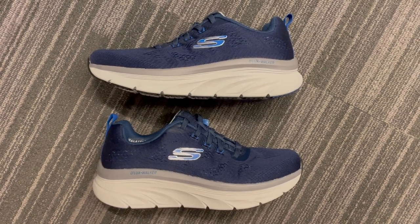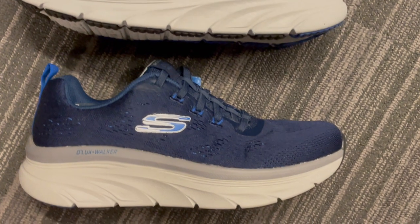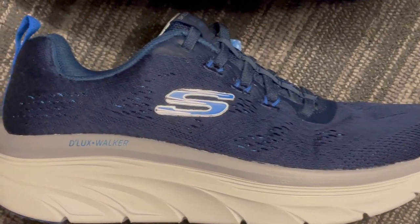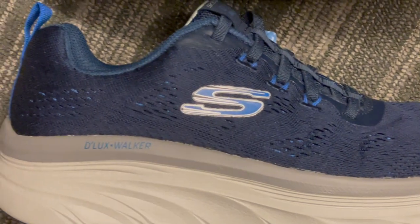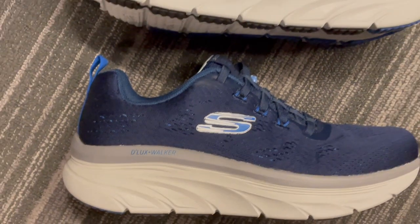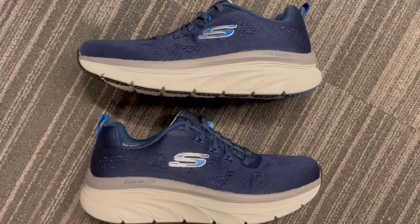Hey gentlemen, if you're on the hunt for the perfect blend of comfort and style for your daily commute, look no further. Today we're stepping into the world of Skechers Men's Relaxed Fit Deluxe Walker Commuter Sneaker, and I promise you won't want to miss this. These sneakers are a commuter's dream come true.